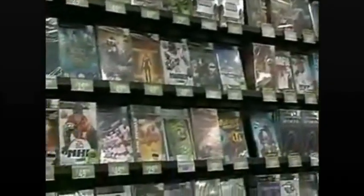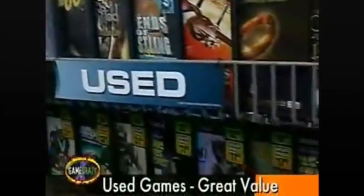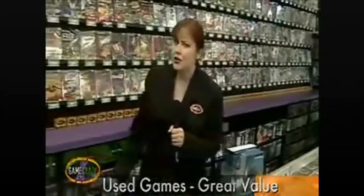And speaking of games, Game Crazy's got all the fly new game titles, but we've also got the hookup when it comes to used games. And they can't hate on our used games, because they play like new, come with a 90-day guarantee, and they cost less.